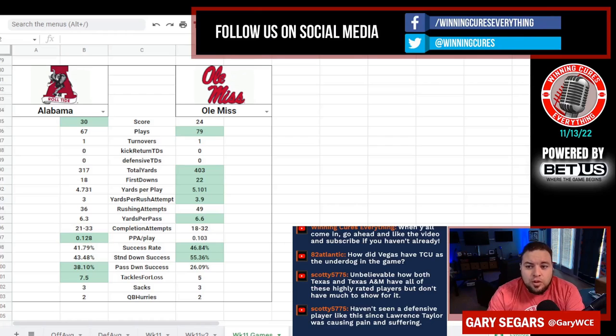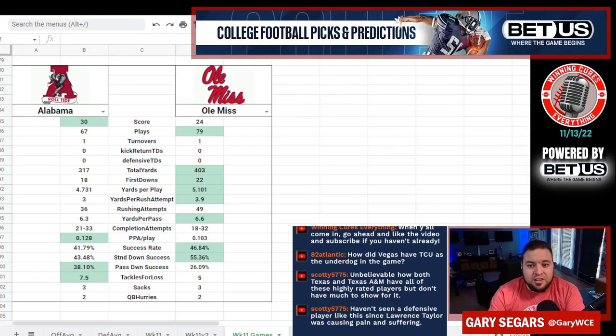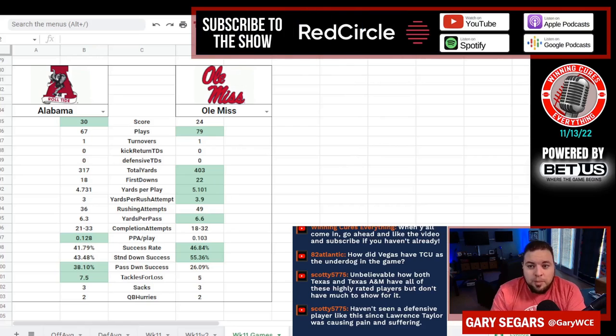Ole Miss had more yards per rush and more yards per pass. They did not have more PPA — predicted points added — per play. They had a higher success rate and a higher standard down success rate. But in the money spots it came down to Bryce Young, who was able to make plays on third downs when they were behind the chains. Both teams were 0 for 1 on fourth down.